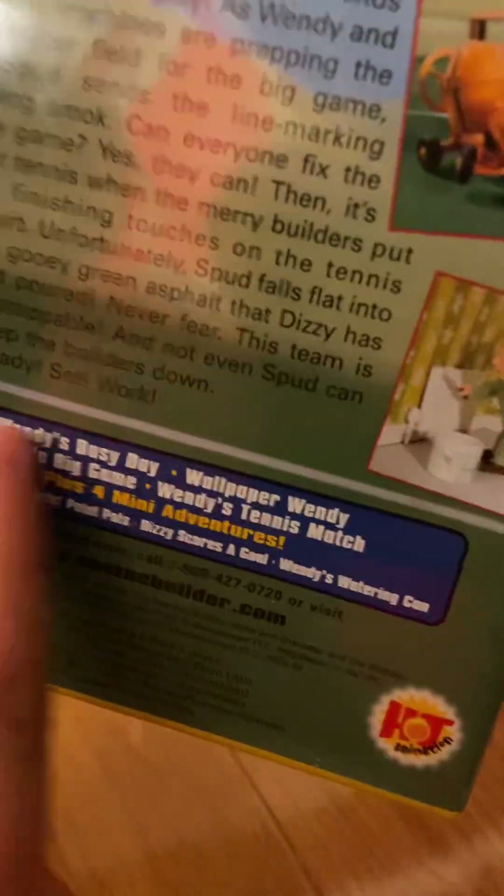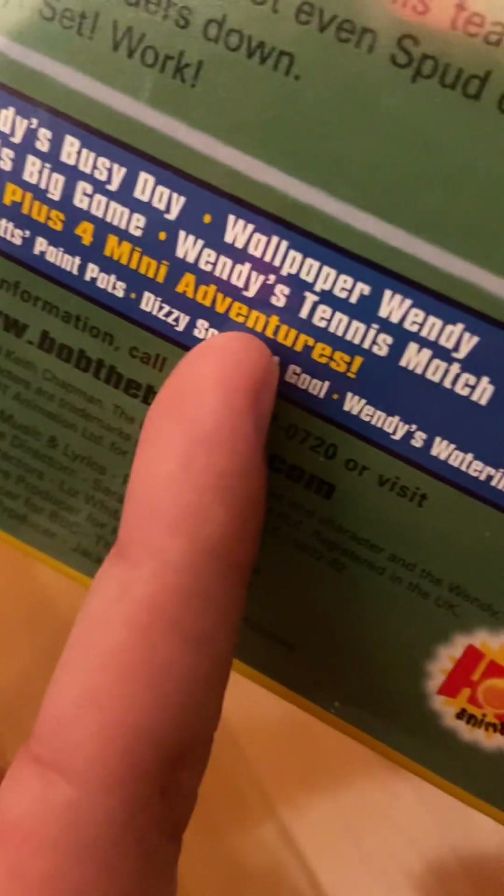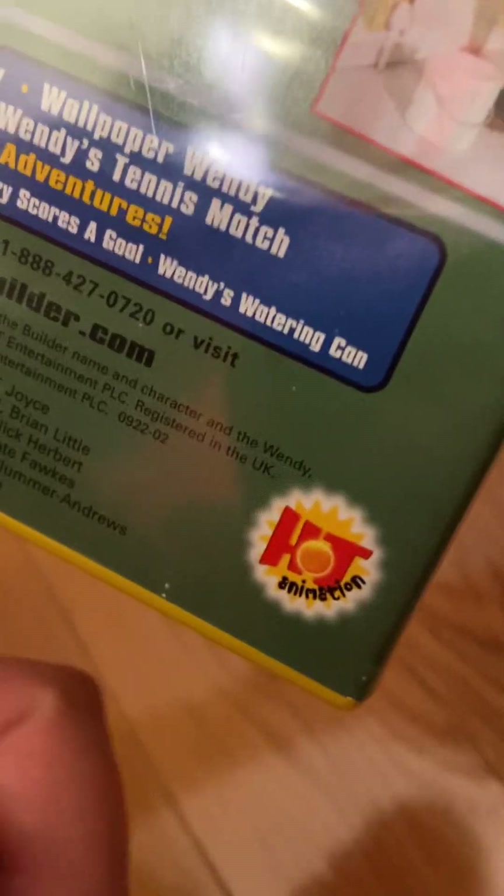Spine, back — 45 Minutes of Fun. Episodes: Wendy's Busy Day, Wallpaper Wendy, Wendy's Big Game, Wendy's Tennis Match. Plus four mini adventures: Bob's Bucket, Mrs. Potts Paint Potts, Dizzy Scores a Goal, and Wendy's Watering Can.